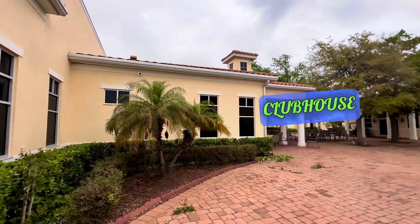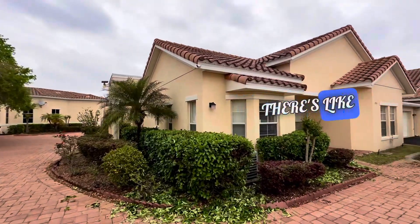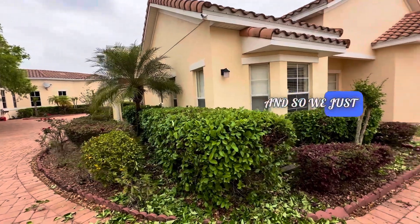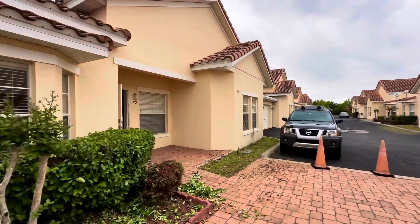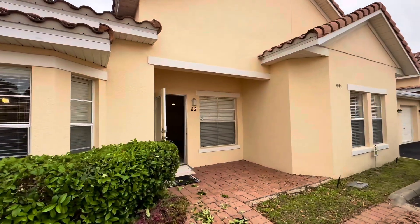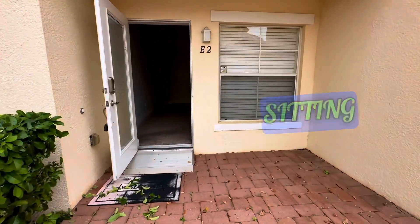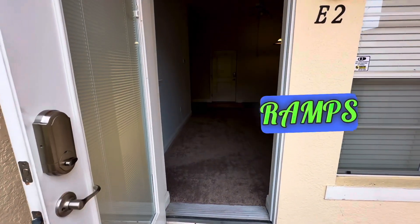You can see there's a nice little clubhouse here. It's a beautiful community. There's the unit right here — it's an end unit. We just trimmed all the bushes and stuff like that, so landscaping is taken care of by the community. There's the E2. Nice little sitting area outside. They've got handicap ramps and everything.